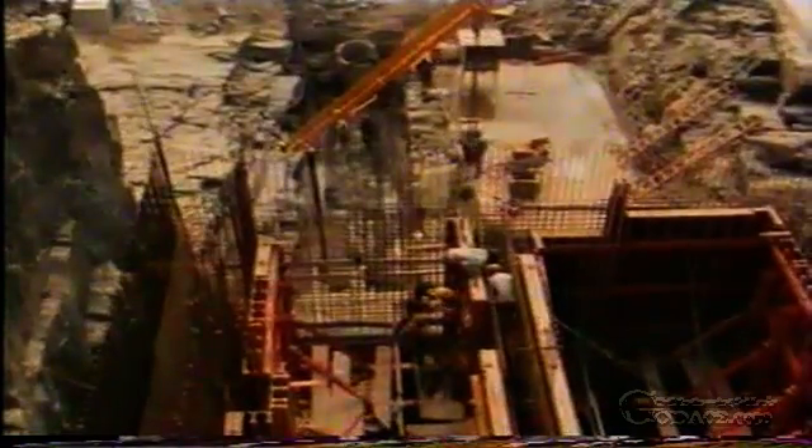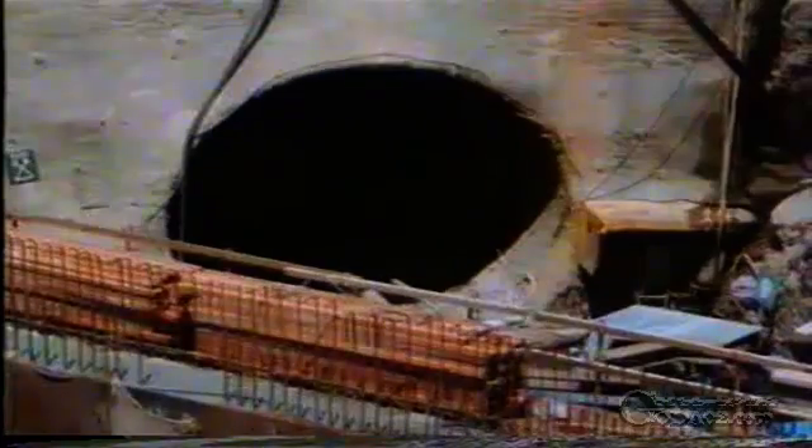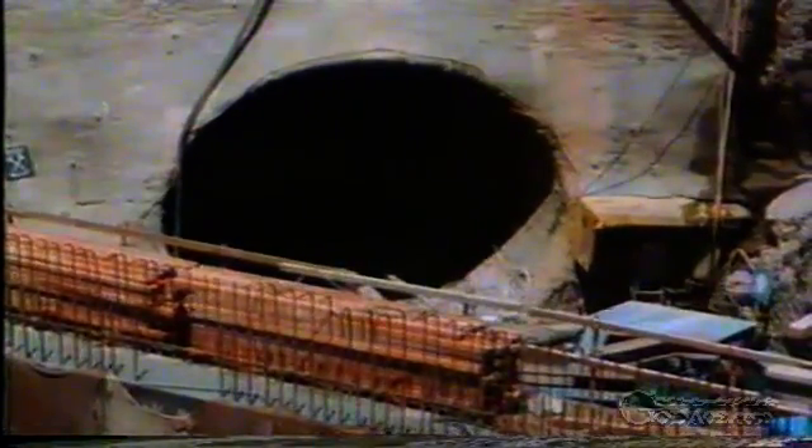Here we can see the lowest point of construction, 13 metres below the water level of the Mahaweli, which flows past and directly adjacent to the powerhouse. Water inflows were constantly pumped off and posed no problem. This carcass opening will subsequently house one of the two turbine units.